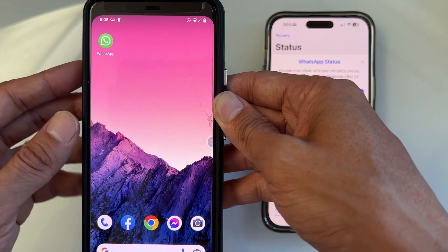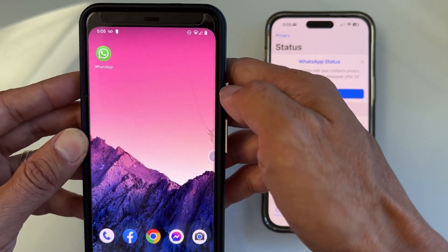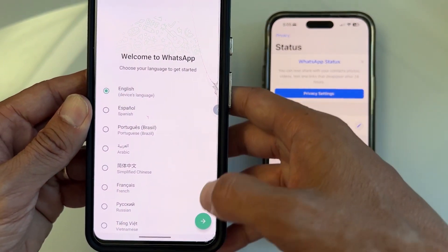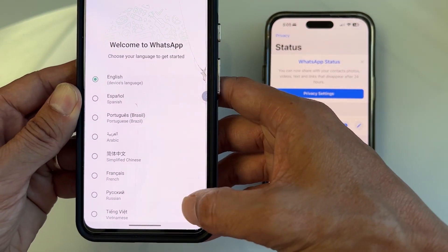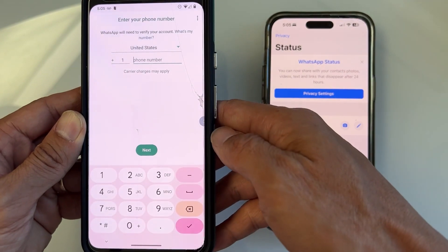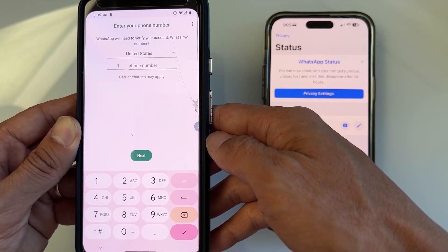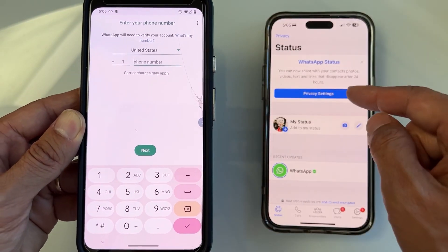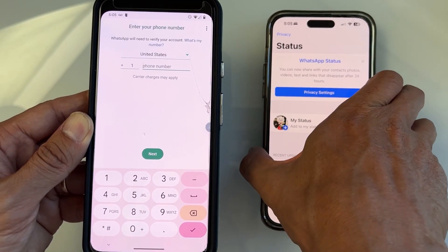Install it from the Play Store if you haven't already. Go to the Play Store, install it, and launch it. Follow the instructions — select a language, agree and continue. On the setup screen, it's going to ask you for a phone number, but you want to use the same phone number as your first WhatsApp account.